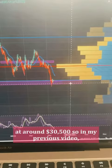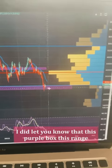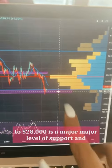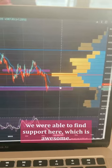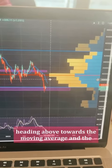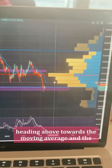In my previous video I mentioned that this purple box — the range from $30,000 to $28,000 — is a major level of support, and we were able to find support here. I also mentioned we should be heading towards the moving average, and the price target at that time was $36,000, but since it's a moving average its target is constantly changing — right now it's coming in at about $33,000.